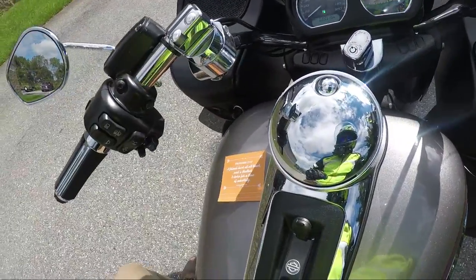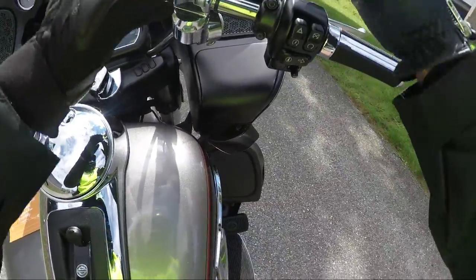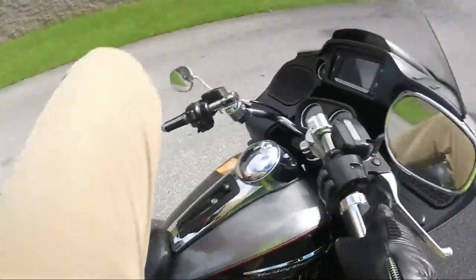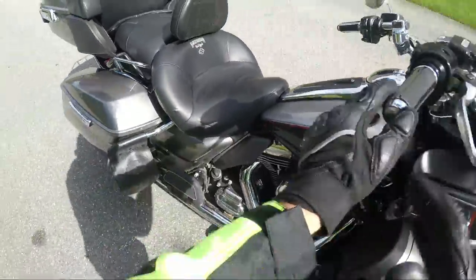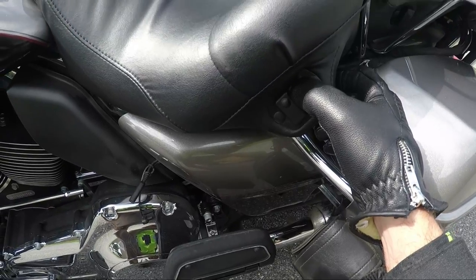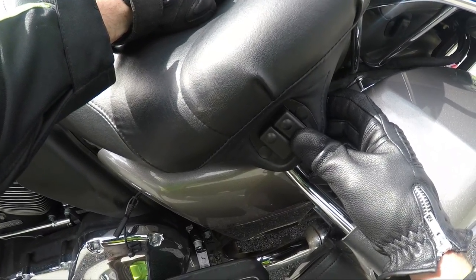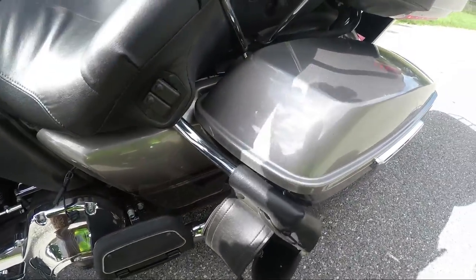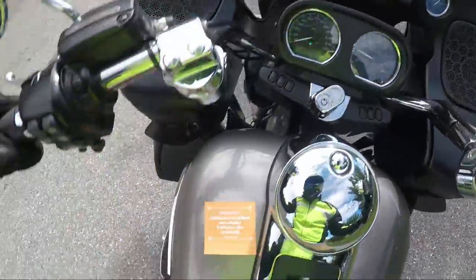First of all, notice the handlebars — these handlebars can adjust this way and pivot this way, so you can get whatever position you want. Also notice that seat — this is the Harley Davidson Road Zeppelin seat. If you come over here, it's got these buttons on it — it has airbags inside the seat to adjust everything. It is sick; this is a crazy seat. This guy's got a lot of cool modifications on it.